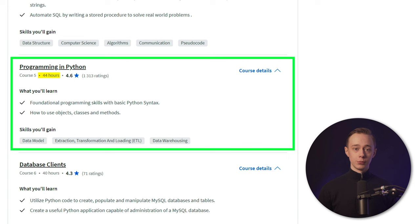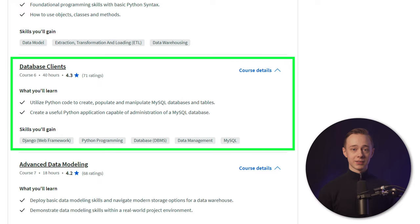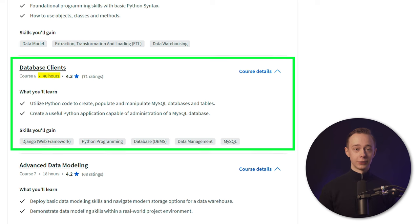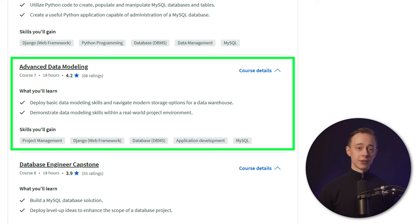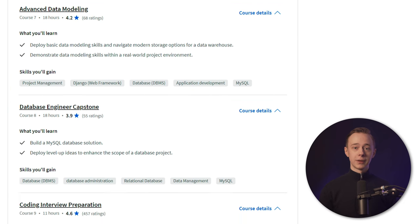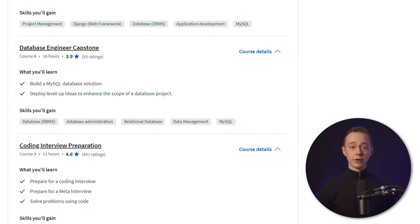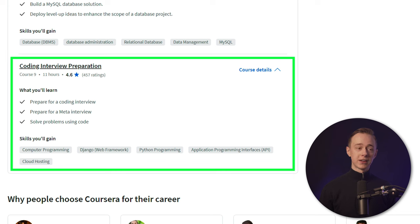The Python course is the most time-consuming of the professional certificate, but if you have some experience with Python or programming, this is going to be relatively easy as it's just teaching you the programming fundamentals. Then, database clients at 40 hours, which involves working with databases and integrating Python and MySQL together. Course 7 is advanced data modeling at 18 hours, and then we have the database engineer Capstone at 18 hours, which will really depend on how fast you complete the final project. The final course is coding and interview prep, which is very useful as it's basically all about problem solving and specifically solving problems using code.